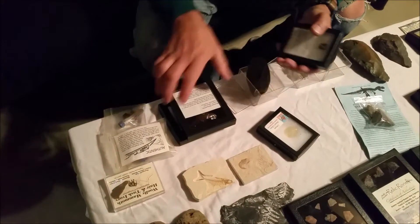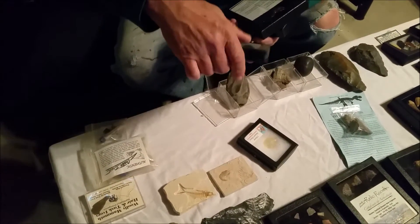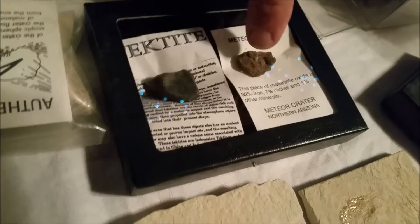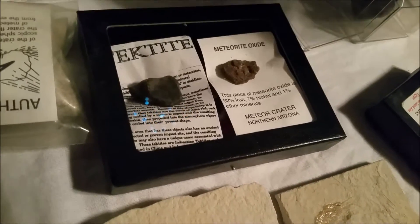Now we'll go on to meteors. I have some meteor fragments from different continents — from Asia, Russia. Some of them are metallic and some of them are just like rock. You can see what they were. Meteor crater, northern Arizona — we were there.